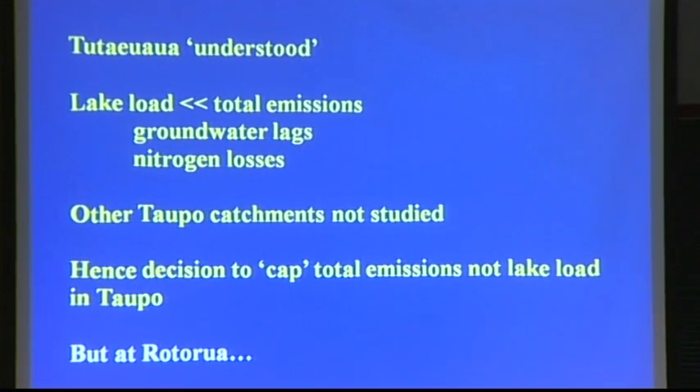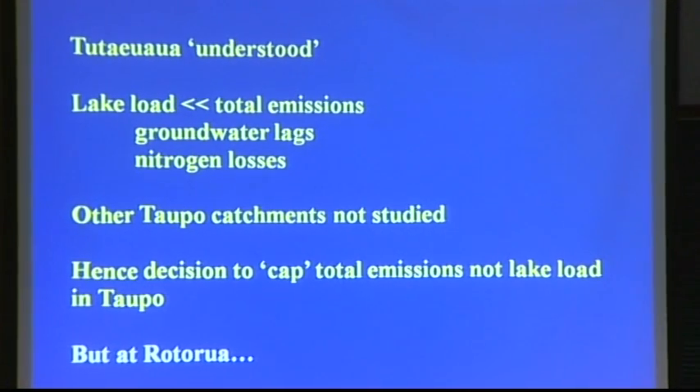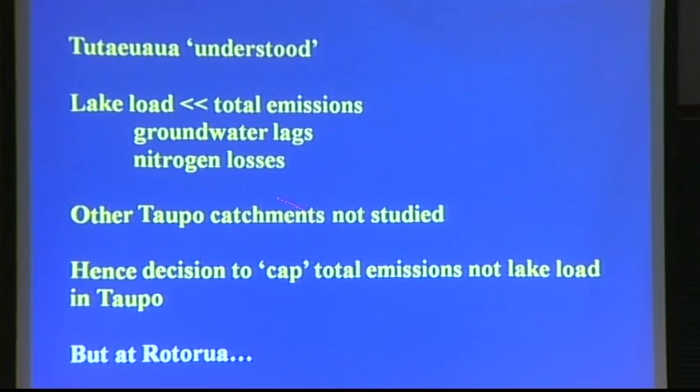We think we understand the Tutai Uehura catchment, where the lake load is significantly less than the emissions because of some combination of groundwater lags and losses. But there are an awful lot of other sub-catchments in Taupo that we haven't thrown gazillions of dollars of research at.